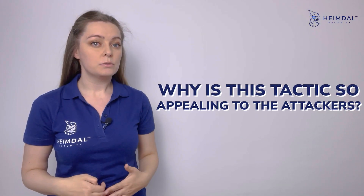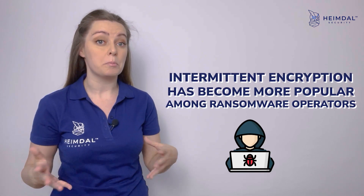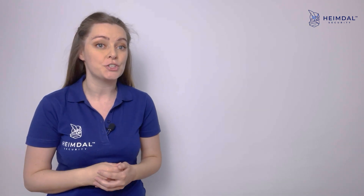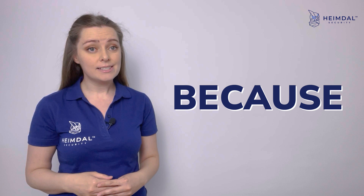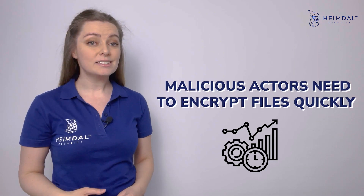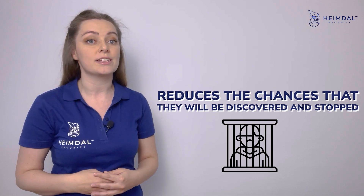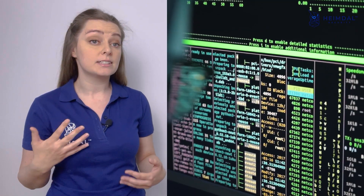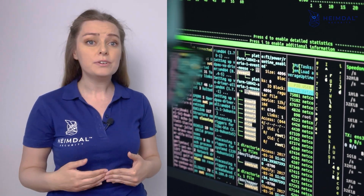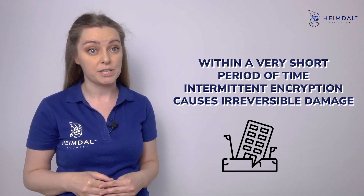Why is this tactic so appealing to attackers? Intermittent encryption has become more popular among ransomware operators, who heavily advertise its features to attract clients or partners. It's efficient — malicious actors need to encrypt files quickly because doing so reduces the chances they will be discovered and stopped. Although encryption can be time-consuming, intermittent encryption causes irreversible damage within a very short period of time.